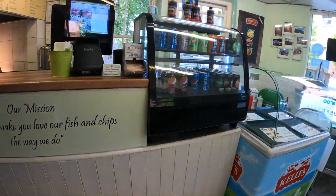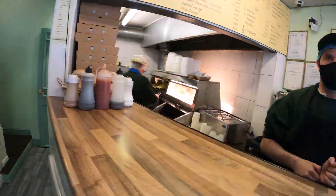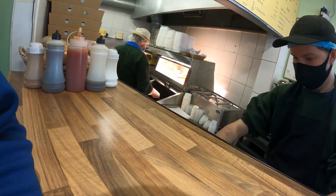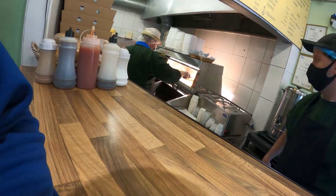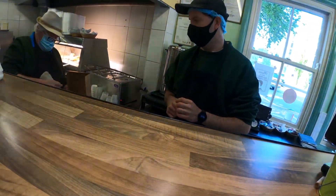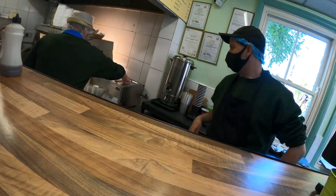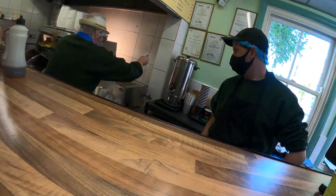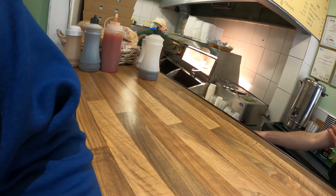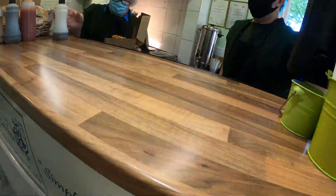I bet you're glad it's starting to open up again. I walked past one earlier today in the centre - is it Mr Chippy? About seven or eight quid for the same thing down there. So are they cooked in beef dripping? Beef dripping and vegetable fat for the chips. Salt and vinegar, then peas, then fish - and salt and vinegar on the fish as well. That looks amazing.